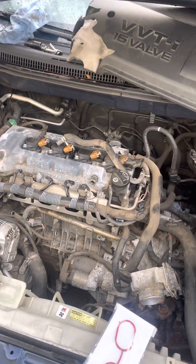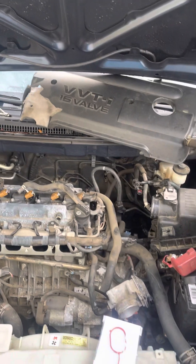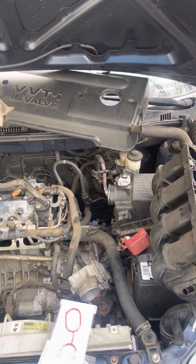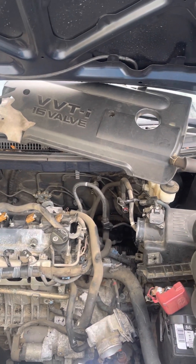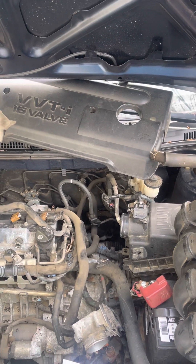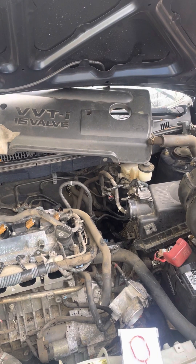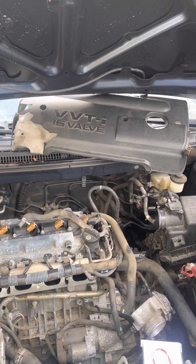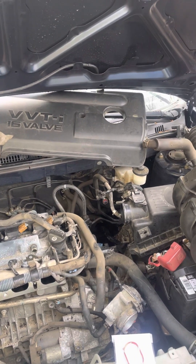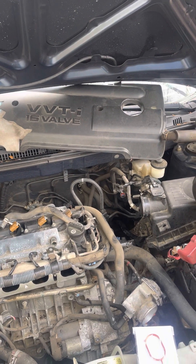The 1.8-liter with the plastic intake — the old 1ZZ. These cars get a P0171 and it happens when it's cold. If you do have this DTC, look at your freeze frame. The freeze frame will record the data as soon as the car has warmed up to its closed-loop operating temperature, which on these is about 165°F.